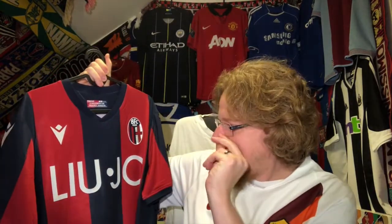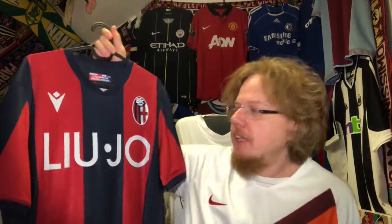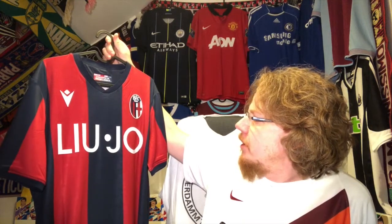Bologna — the original Macron team. I think the first team that Macron ever equipped was Bologna, not 100% sure, but from what I can see they've been doing it at least since 2001, being a brand from Bologna itself. So I think this makes it a perfect combination. This is the 1920 version of Bologna.